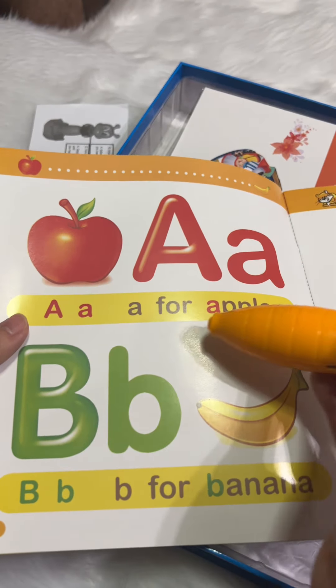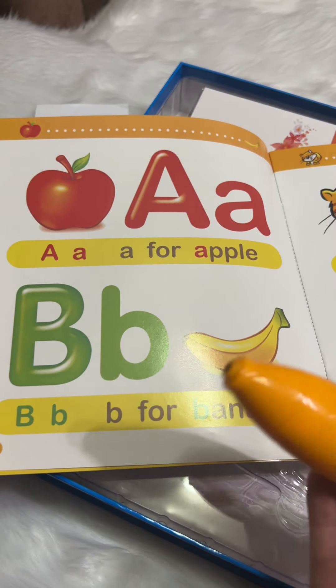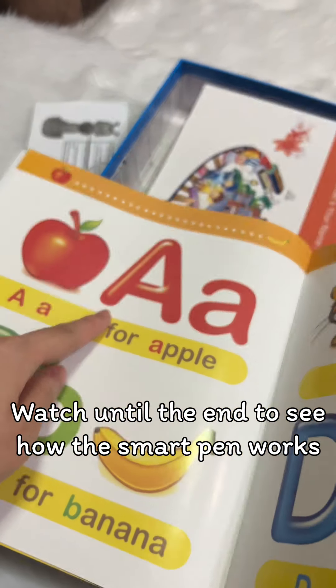A for apple. Galing. Paano niya napabasa yung lab? B for banana. Hindi siya colors. Kasi ito, pula siya. Pula rin ito.